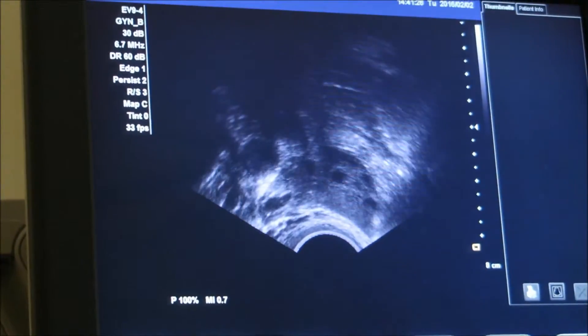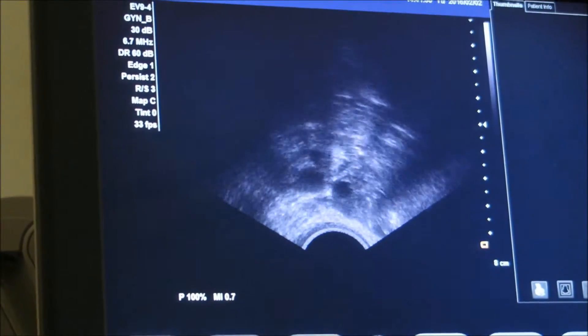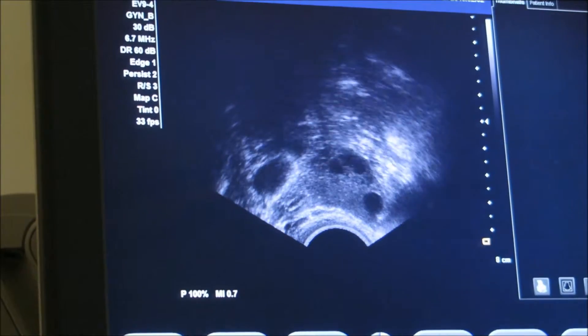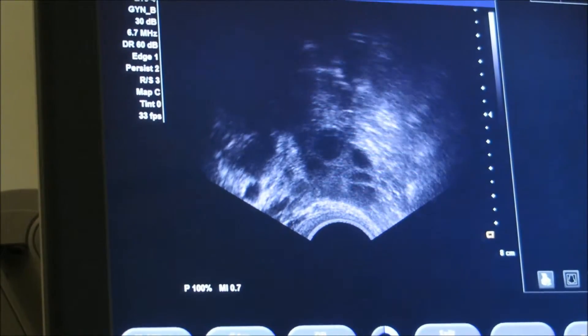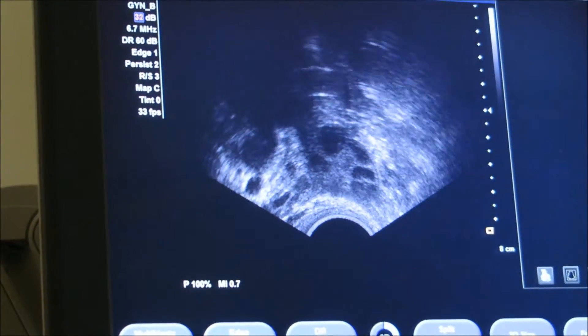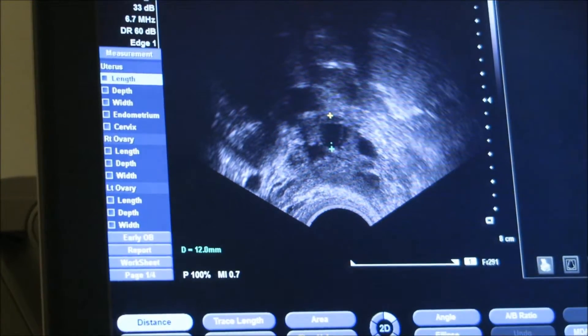She went over to the left side, where we usually have more hope. And nothing big there either. The follicle that I've had on the left side since the beginning of the cycle is still around the same size. She actually didn't think there was much hope for that one, because it has been the same size for so long.